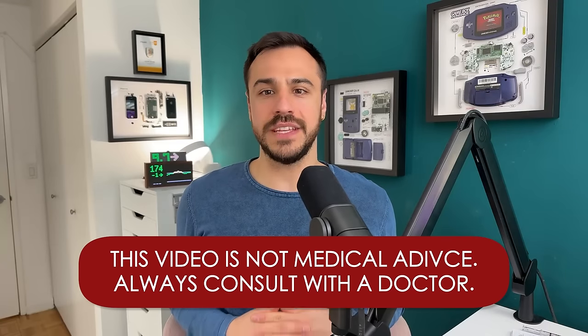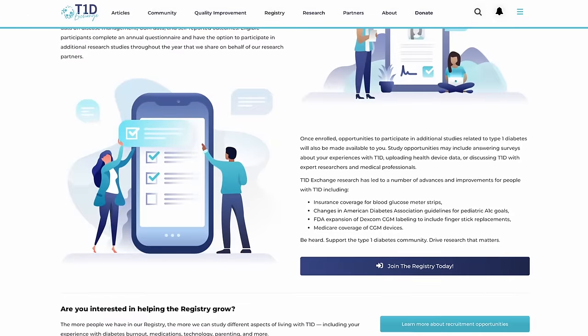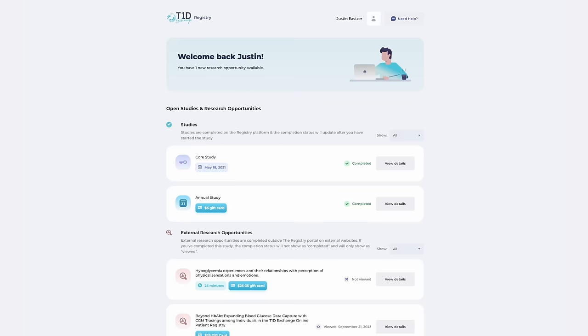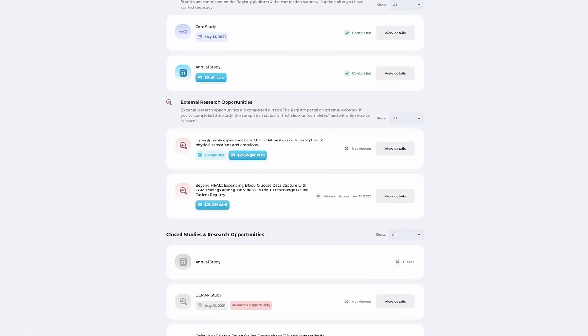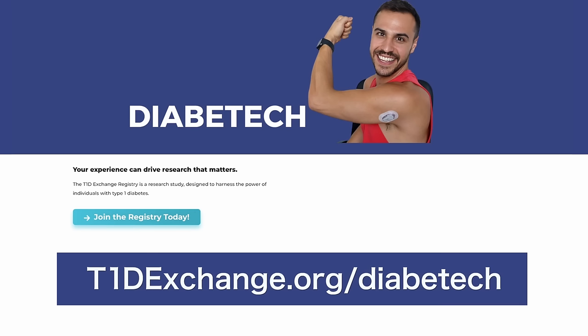Keep in mind that anything you hear on this podcast or any content on my pages is not medical advice. Always consult with your physician before making changes to your healthcare. Today's episode is sponsored by T1D Exchange. You can directly make an impact on diabetes healthcare, treatments, and technology by participating in the T1D Exchange registry. It starts with a simple survey about your life with T1D and only takes about 15 minutes. After that, you'll have a personal portal with ongoing T1D study and survey opportunities, and some of these studies even offer compensation. You can sign up at t1dexchange.org/diabetech, or click the link in today's show notes.